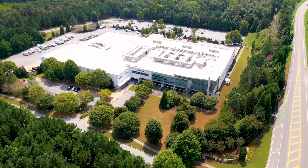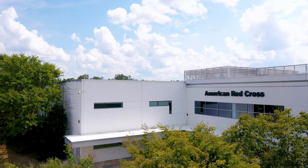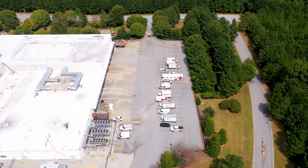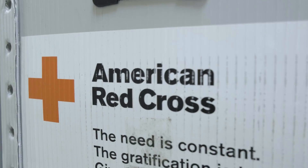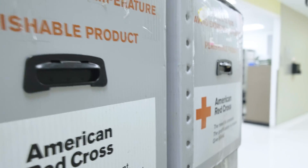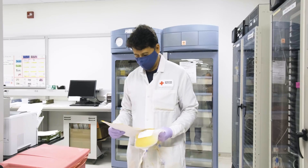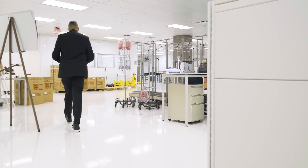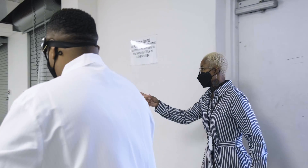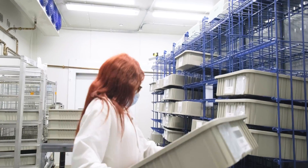This is one of the busiest Red Cross blood manufacturing facilities in the country, as we manufacture blood collected in Georgia, Alabama, and the Carolinas. Products are then distributed to over 100 hospitals across the southeastern United States, including Georgia, Alabama, Florida, and once again the Carolinas. We have over 400 staff members working 24 hours a day, seven days a week, to ensure delivery of over 300,000 units of red cells and about 50,000 platelet products every year.